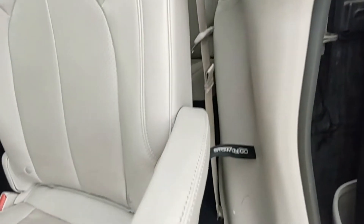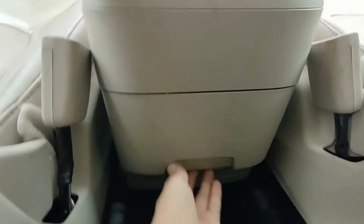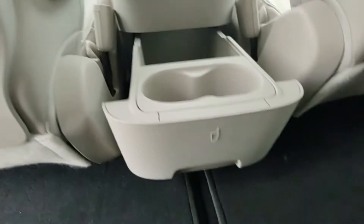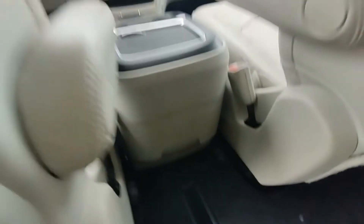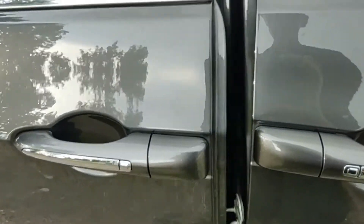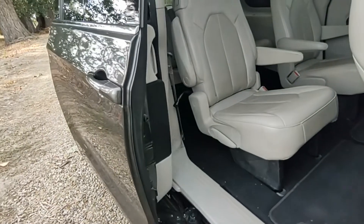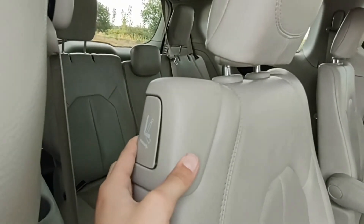This minivan does have Stow and Go, which allows you to fold the second row and third row seats all the way down into the floor. It has a nice cargo net with a USB port and charging areas on each side, and a fold-out cup holder. The seats also recline for all three rows.